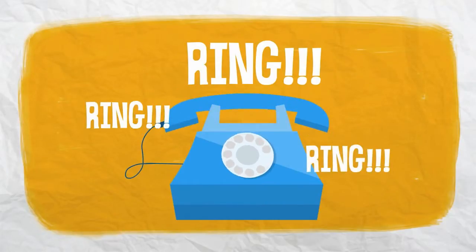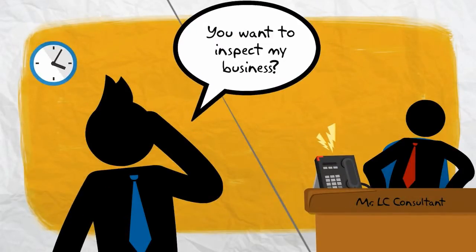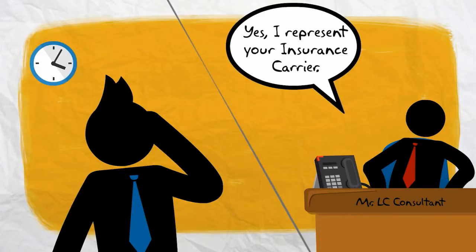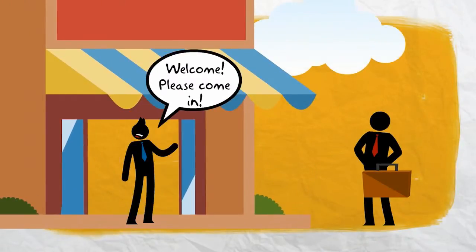If your phone rings and someone on the other line asks to come inspect your business, you might be a little leery. But if they say they're a representative of your insurance carrier and they'd like to schedule a loss control survey, the best idea would be to swing your doors wide open and invite them in.